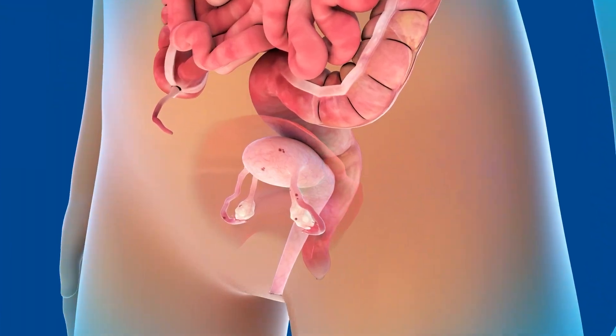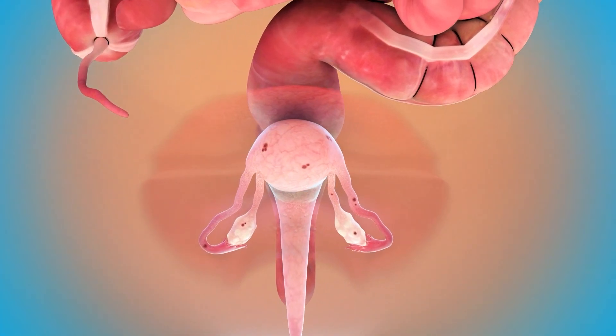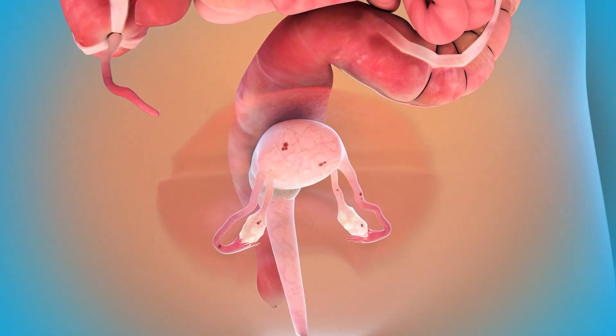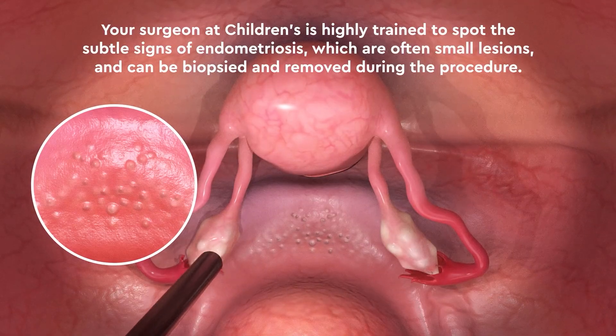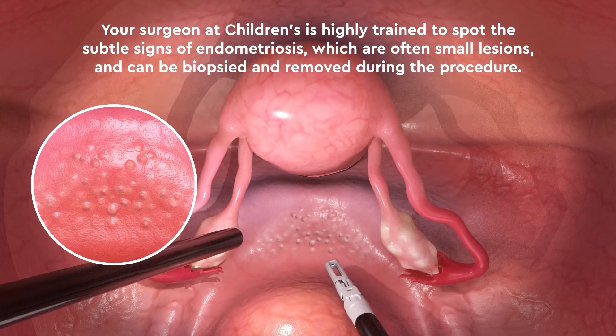Endometriosis is a condition in which tissue that lines the uterus is found outside of the uterus and can be found on surfaces in the pelvis as well as other reproductive structures. Your surgeon will use the laparoscope to look for signs of this condition within your abdomen and pelvis. In teens, endometriosis can be very difficult to see and can look different than endometriosis in adults. Your surgeon at Children's is highly trained to spot the subtle signs of endometriosis, which are often small lesions and can be biopsied and removed during the procedure.